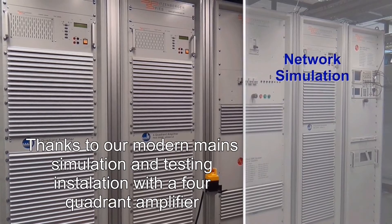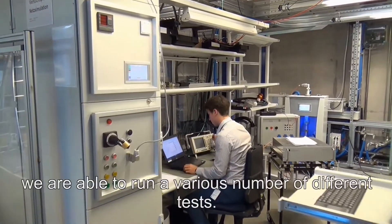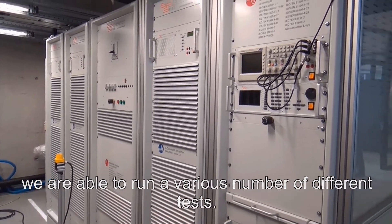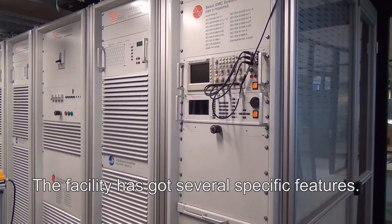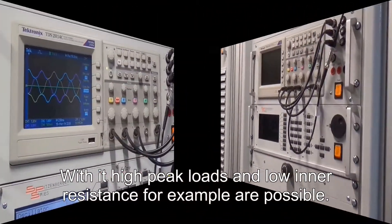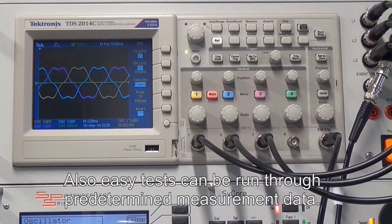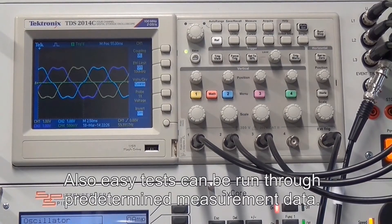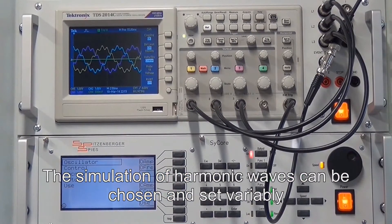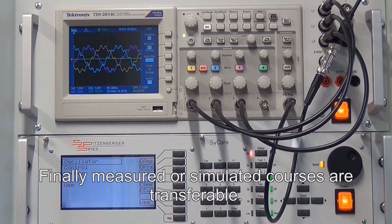Thanks to our modern main simulation and testing installation with a 4-quadrant amplifier, we are able to run a various number of different tests. The facility has several specific features: high peak loads and low inner resistance are possible, easy tests can be run through pre-determined measurement data, the simulation of harmonic waves can be chosen and set variably, and measured or simulated courses are transferable.